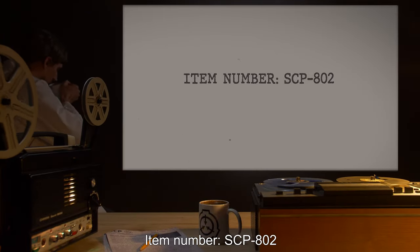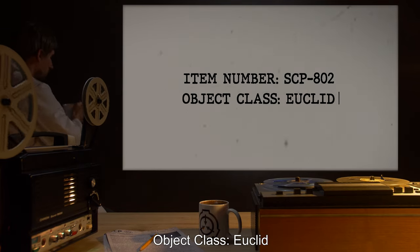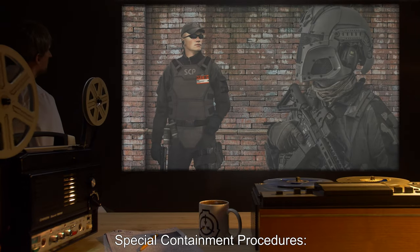SCP-802. Object Class: Euclid. Special Containment Procedures.